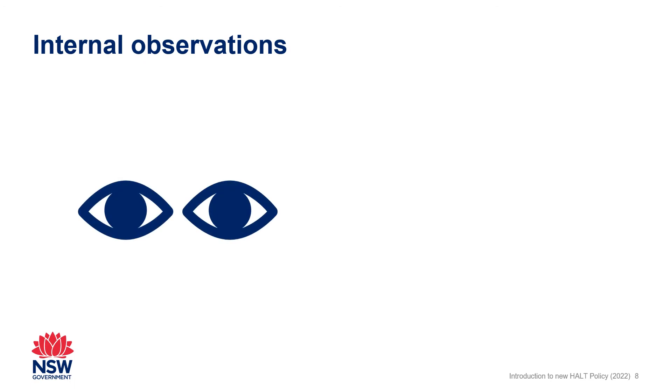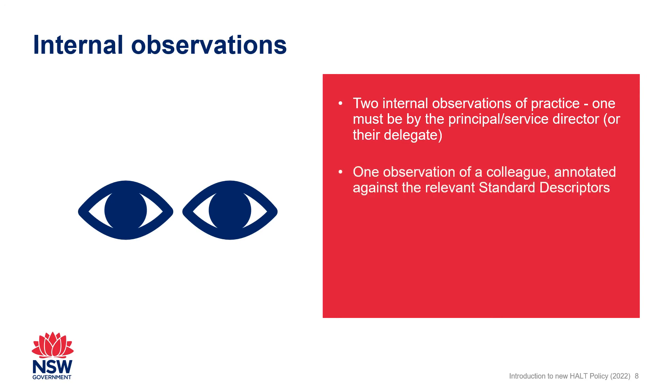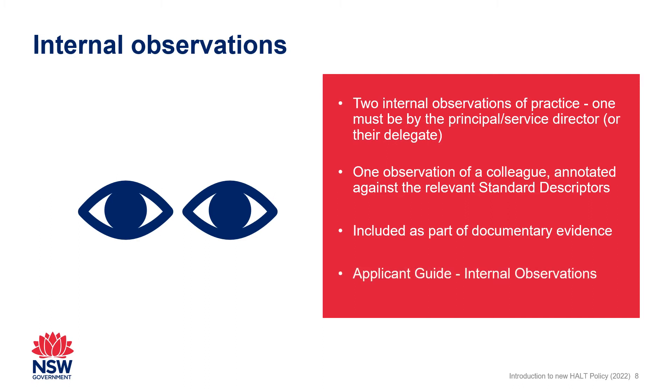Two internal observations of the applicant's practice must be included in the documentary evidence, with at least one conducted by the applicant's principal or service director or their delegate. The new HALT policy also requires applicants to include at least one observation of a colleague teaching students or children. Applicants must annotate the report on their observation of their colleague's practice against nominated standard descriptors and include this as part of their documentary evidence.